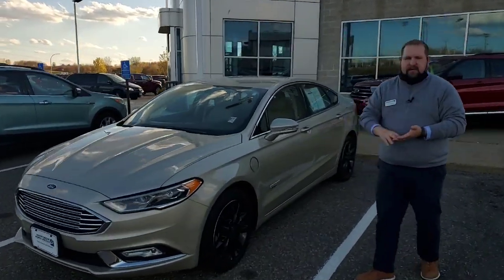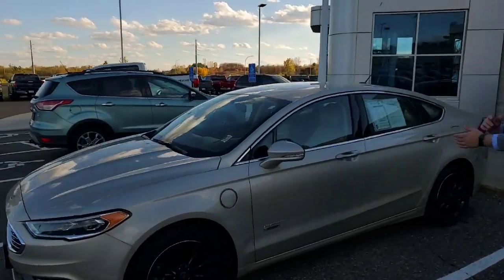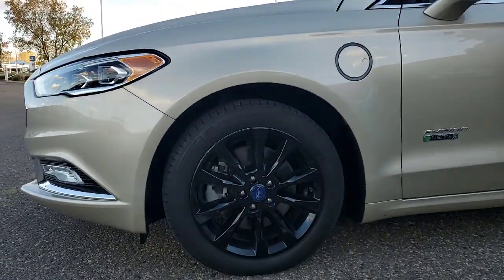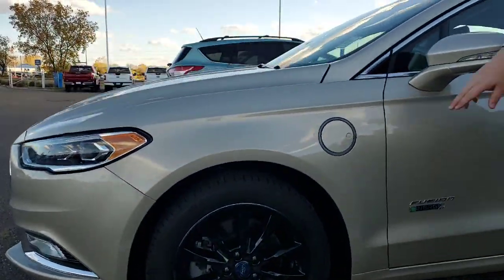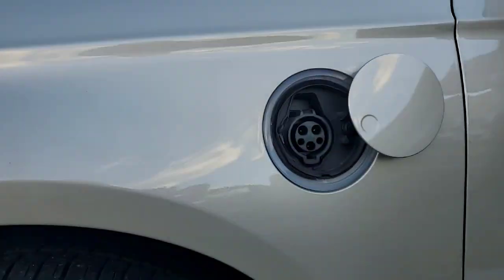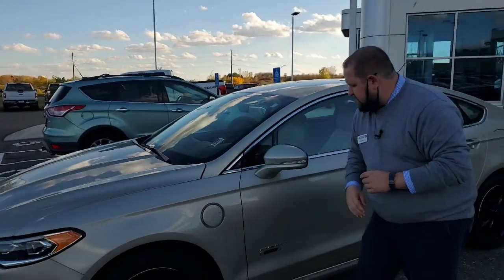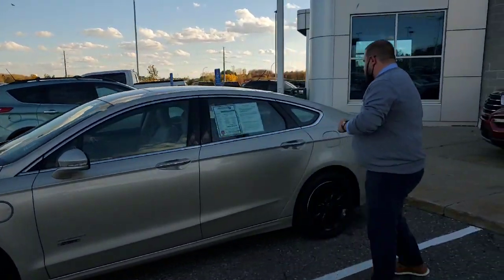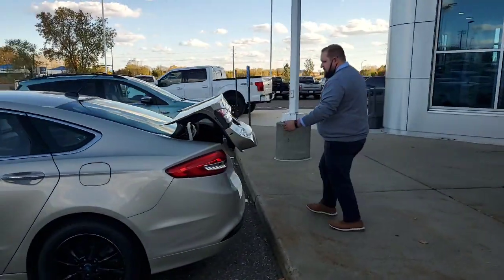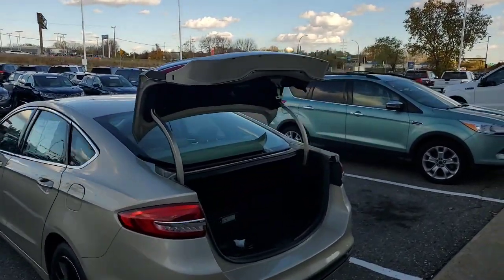You're going to get the 2-liter gas engine along with the lithium-ion hybrid engine. Get the nice white gold with the black wheels, a charging port for the all-electric engine. In the back here we got the extra charging cables.